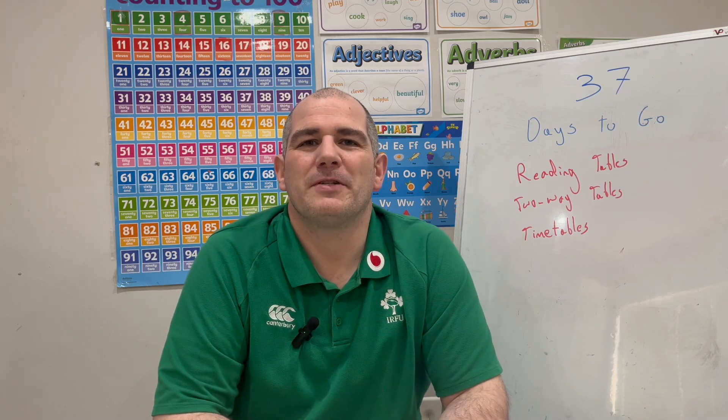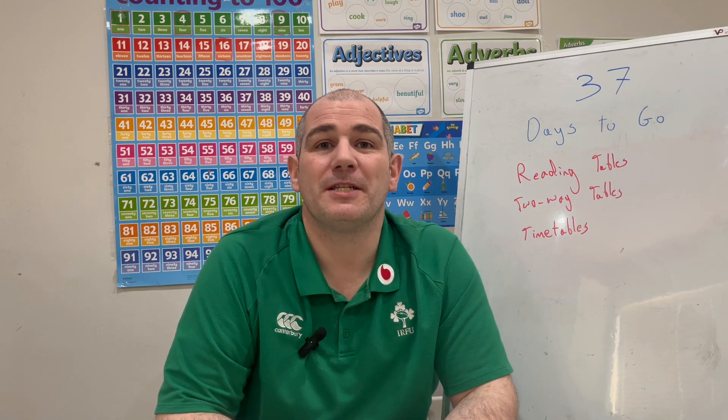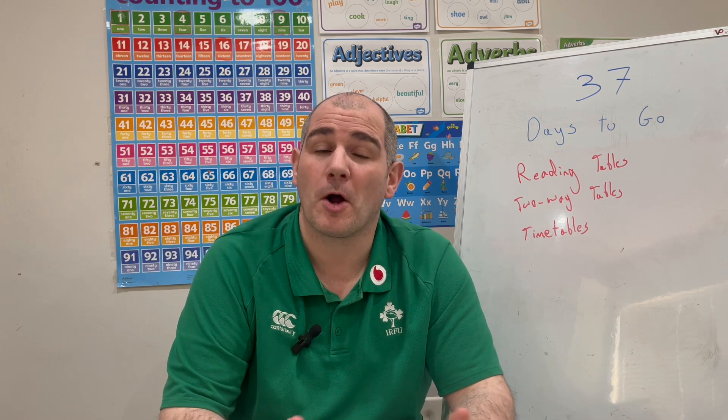Hi everyone, welcome to today's GCSE Foundation Revision video. It's 37 days to go to the GCSE Maths exam, that first paper, so keep up the hard work, you're doing really well.